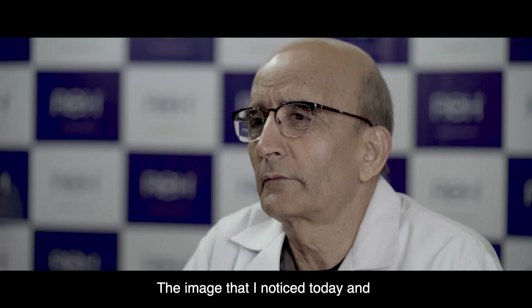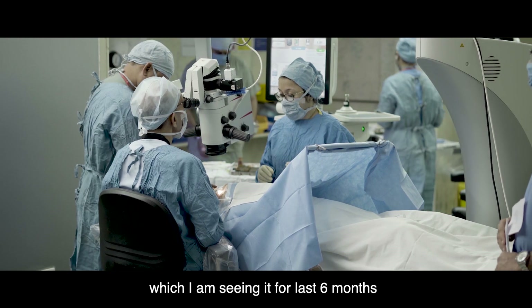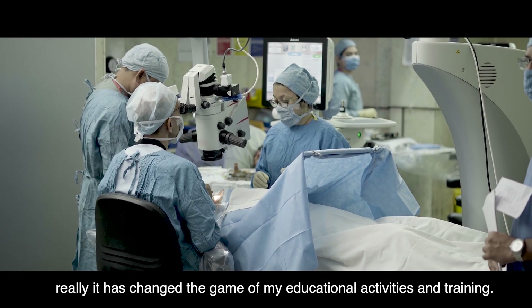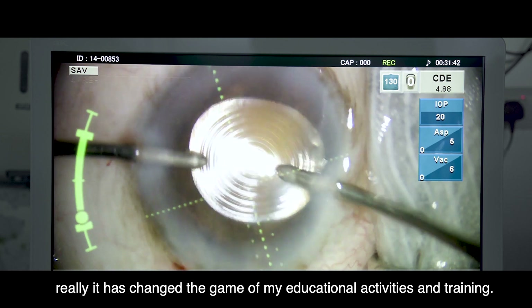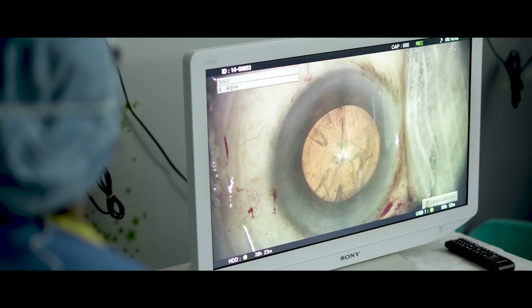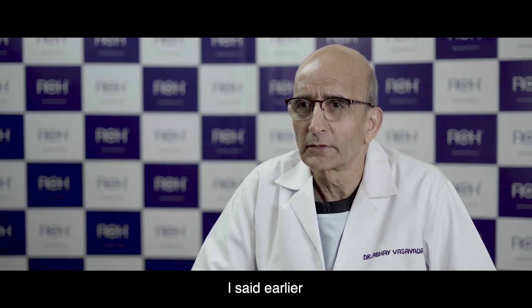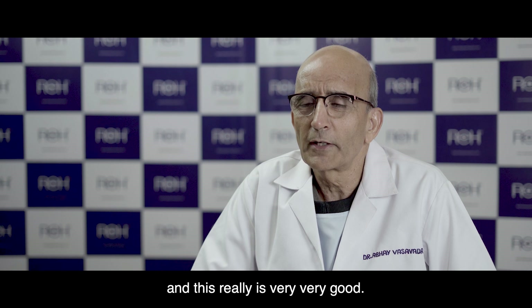The image quality I've noticed over the last six months with this camera has really changed the game of my educational activities and training. I'm using it at national and international conferences, as I said earlier, and it's really very, very good.